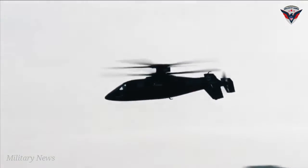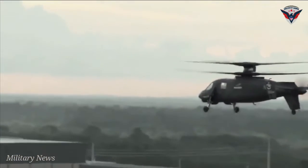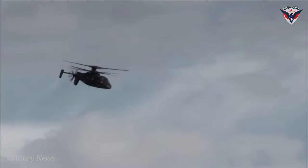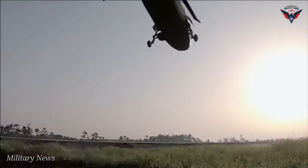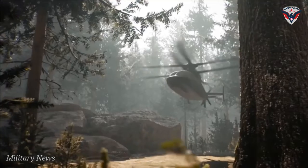There are hundreds of additively manufactured parts installed on Raider X, including flight-critical parts. The 3D printing process has been so successful that first articles are 95% compliant, saving the team hundreds of hours compared to previous processes.